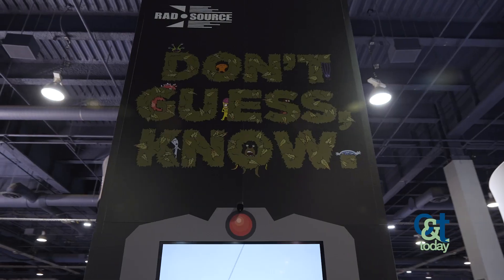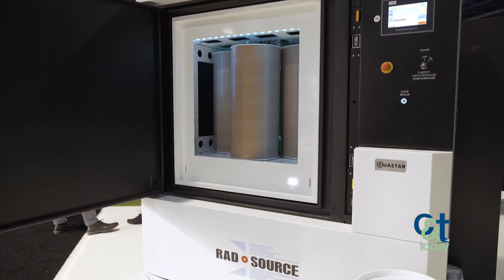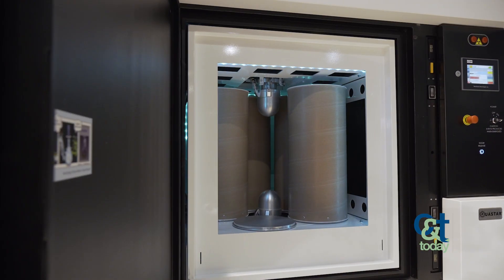I'm Dr. Justin Czernowski. We're here at MJBizCon 2022 in Las Vegas, Nevada, and we are RadSource Technologies. We're here showing off our 420XL, which is our largest cannabis processing unit for microbial remediation.